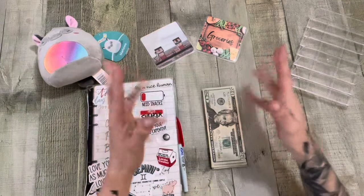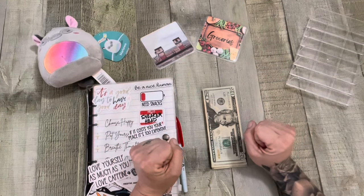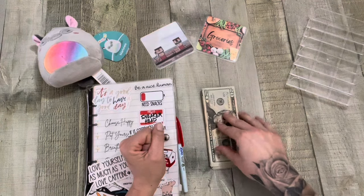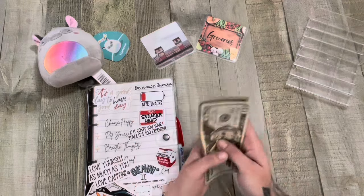Hey friends, happy Friday. It's cash stuffing Friday. We are stuffing our usual $215, so let's count it.